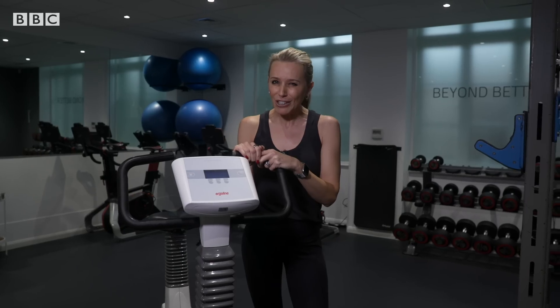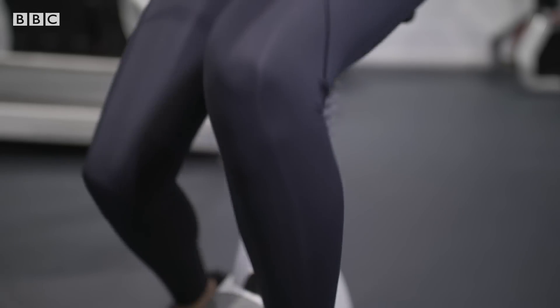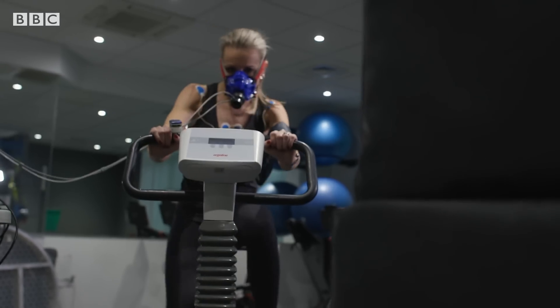VO2 max may also be the best single measure for your life expectancy. The thing is, you usually have to go through the dreaded exercise test — it starts feeling that way as it pushes you to your limits.